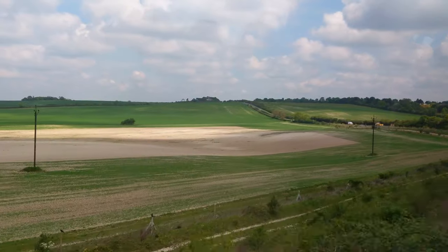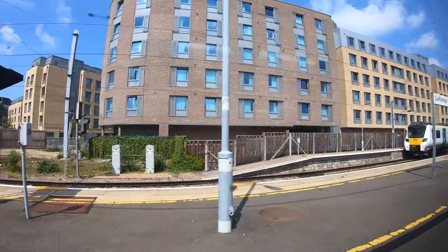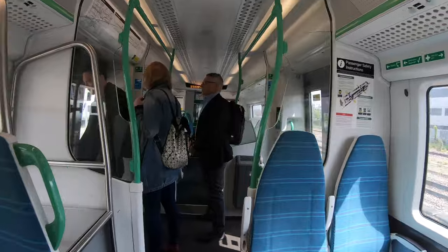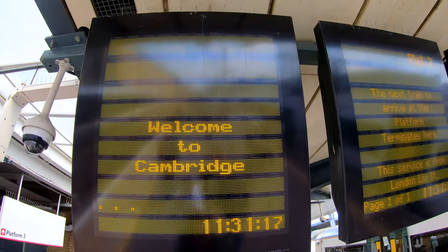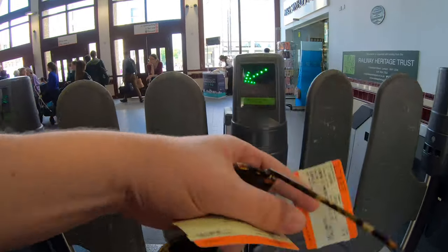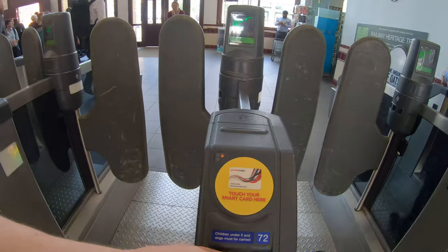If you do anything suspicious, please report it to a member of staff or the police. Good morning ladies and gentlemen, we will shortly be arriving at Cambridge where this train will divide. You heard that correctly — this train splits in two and the other half continues on for the journey. I did get stuck at the ticket gate again. I'm not good at this stuff.